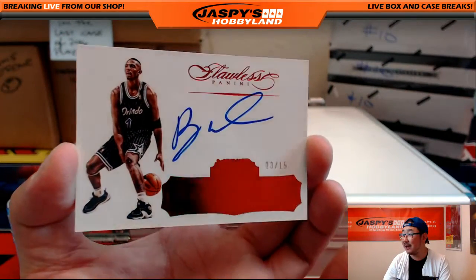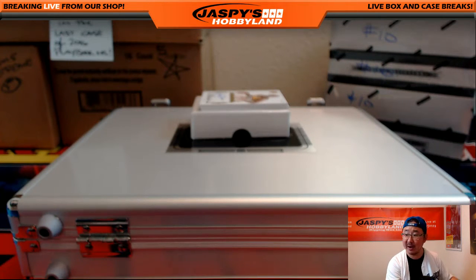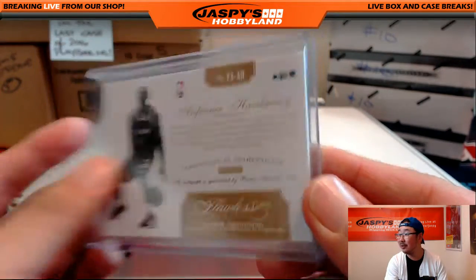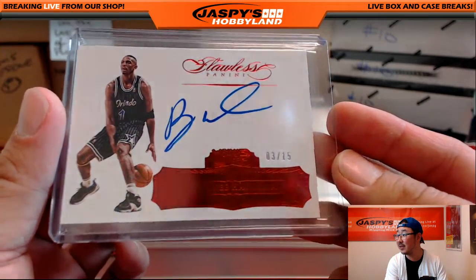3 out of 15 — Anfernee Hardaway. Little Penny not included, but nice Anfernee Hardaway, low number too — 3 out of 15 on that one. You can see his name right there.